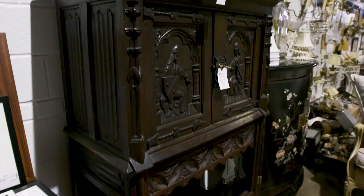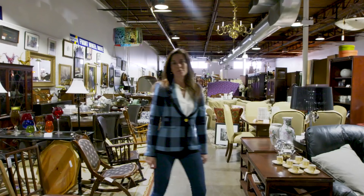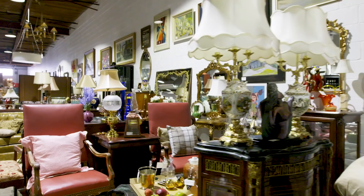A consignment shop is filled with other people's treasures. When it comes to shopping for vintage and antique items, my strategy is to always take a big first pass — sort of soak it all in and see if anything grabs my eye.